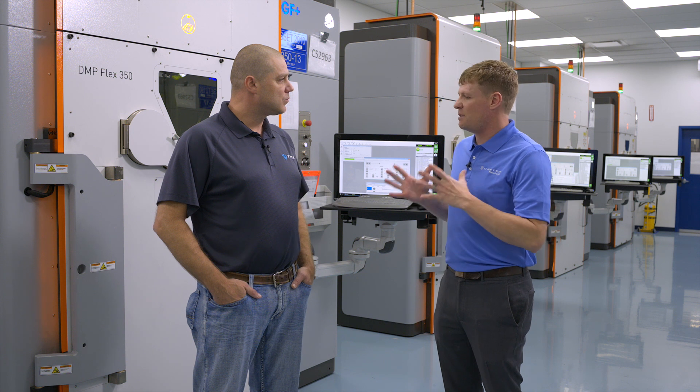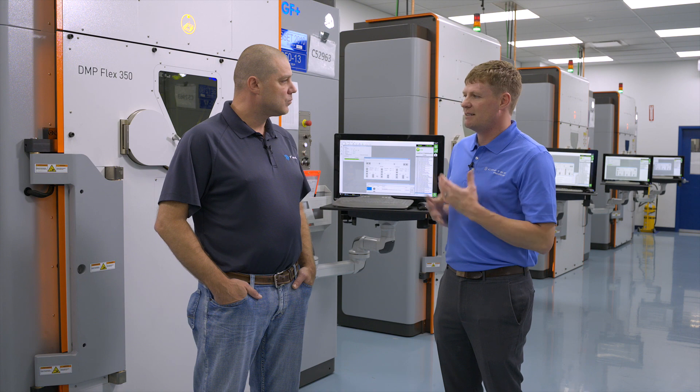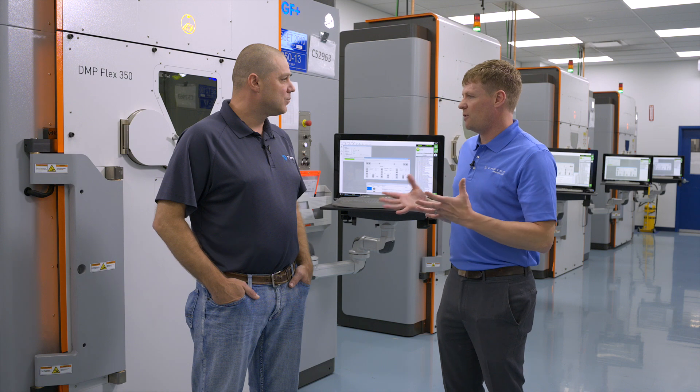Josh, why do you think the DMP Flex 350 is one of the leading systems for manufacturing titanium medical devices? Well, it runs at a low oxygen parts per million, so that allows us to reuse material over and over from within that machine — not a new powder batch, but within that machine — and it extends the sieving life as well. It runs a vacuum cycle that takes all the oxygen out and replaces it with argon, and it constantly purges that oxygen out so that it doesn't exceed too high a limit.